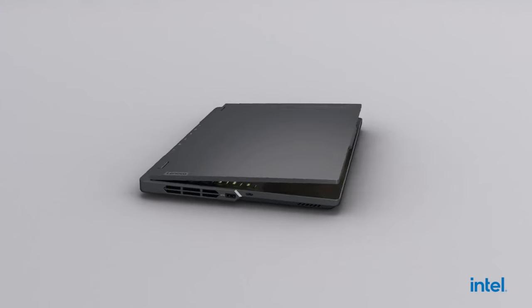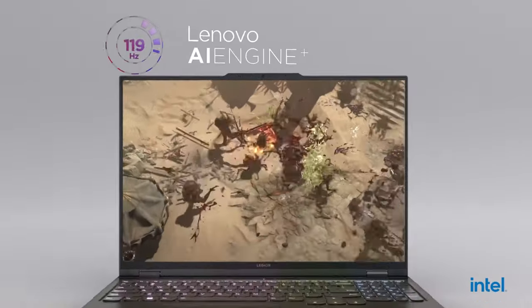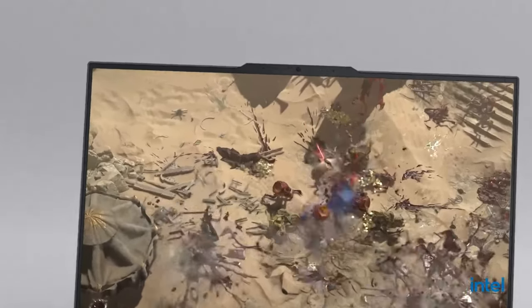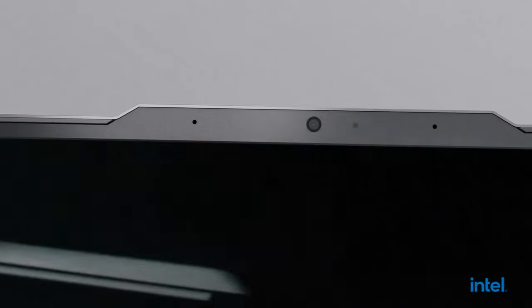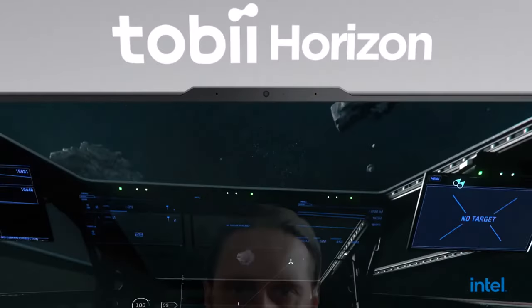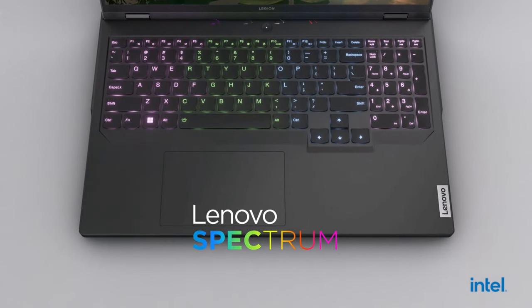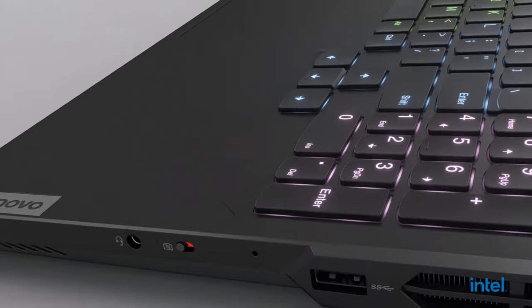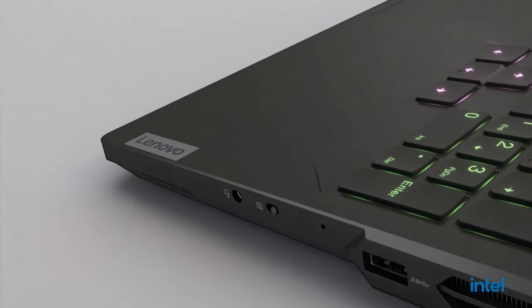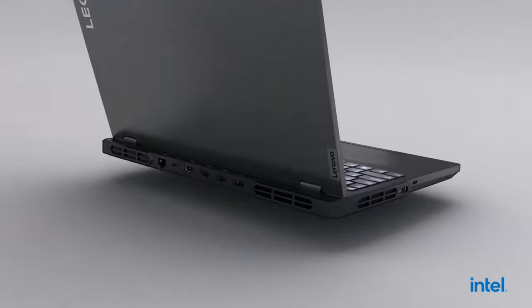Coming in at number 3 is the Lenovo Legion 5 Pro. Known for its exceptional build quality and performance, the Legion 5 Pro features an AMD Ryzen 7 processor and NVIDIA GeForce RTX 3070 graphics. Its 16-inch QHD display with a 165Hz refresh rate provides a stunning gaming experience. With its excellent keyboard and build quality, the Legion 5 Pro is a top choice for gamers and content creators alike.